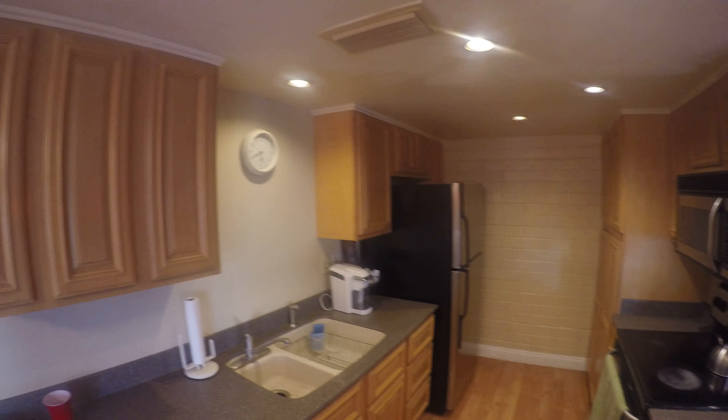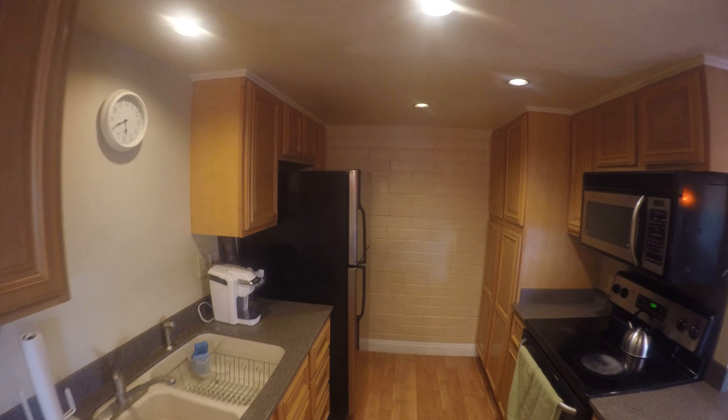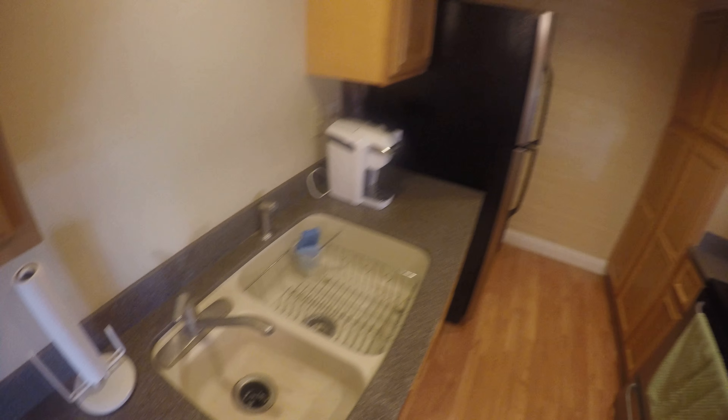As you move towards the back, you can see the updated pavers on the exterior of the home patio. Very nice during the winter months for sitting out here.